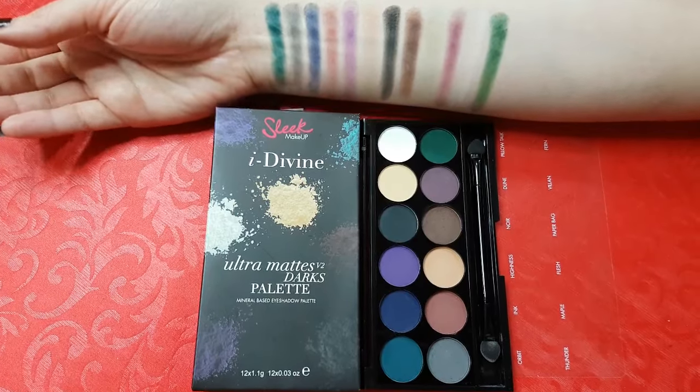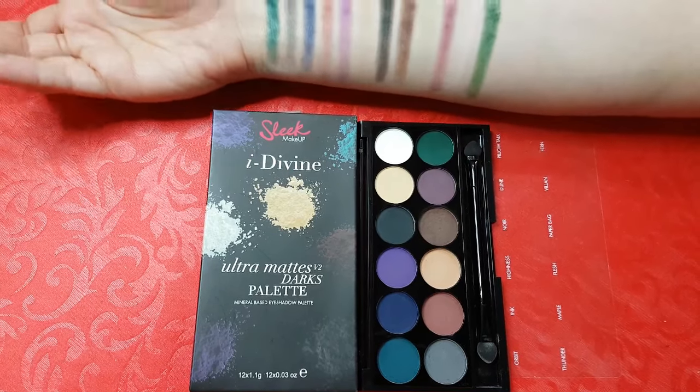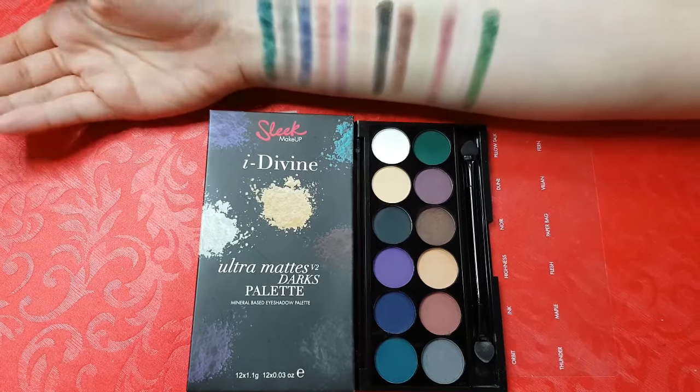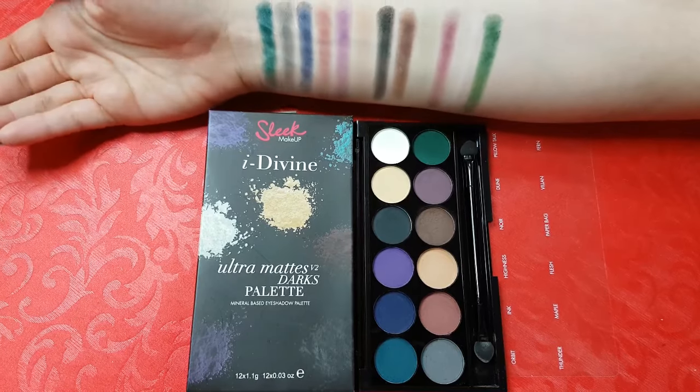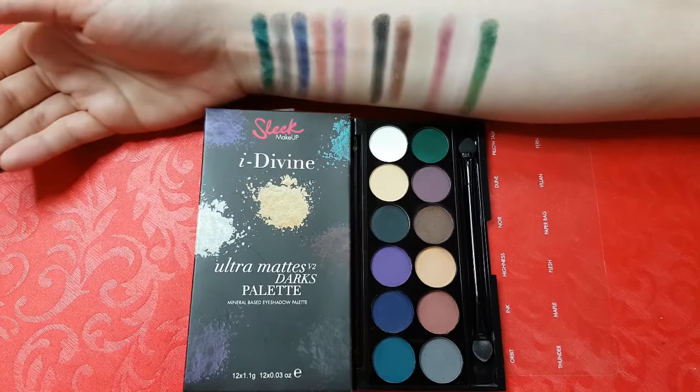This is one of my favorites — it's Ultramatte Volume 2 Darks palette. All of the colors in here are dark, matte and insanely pigmented. I tend to use it each time I'm creating a smoky eye. I use this palette in one of my tutorials, so I'll link it in the description box.